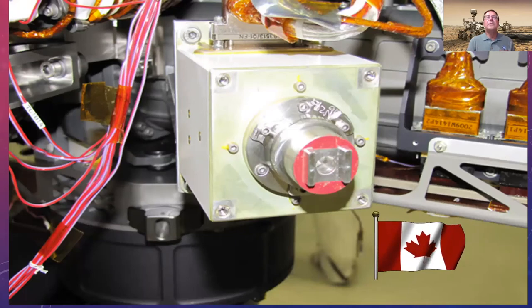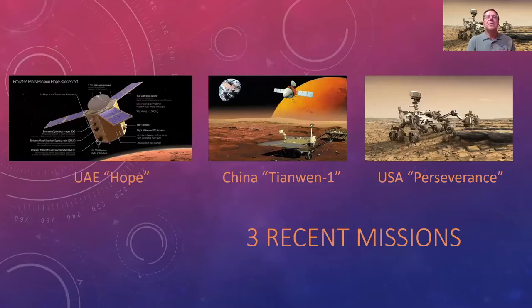Canada's contribution on Curiosity is the Alpha Particle X-Ray Spectrometer, provided by the Canadian Space Agency, which touches the sands and rocks of Mars to analyze their composition. In the news this year, there are three new missions at Mars: the UAE's Hope orbiter, China's Tianwen-1, and NASA's Perseverance rover.